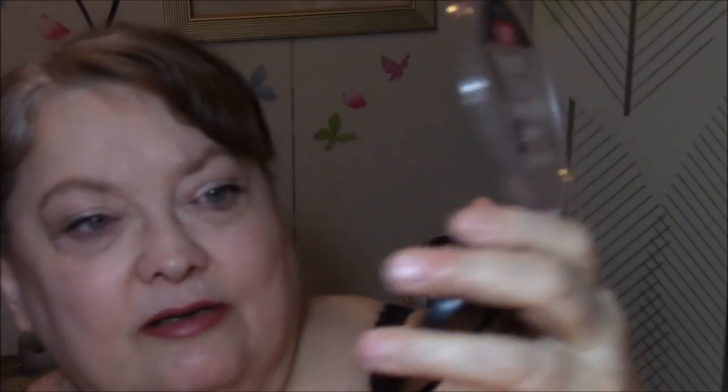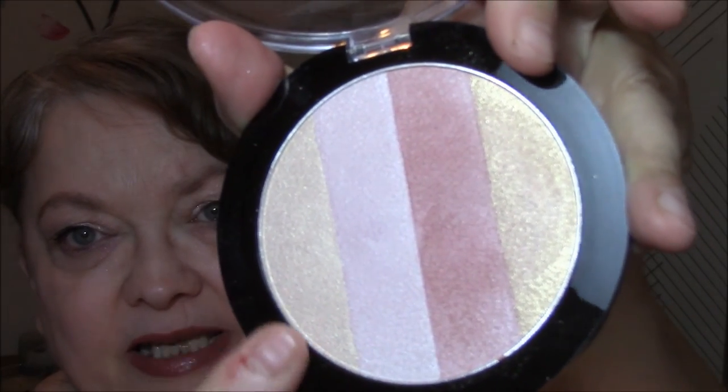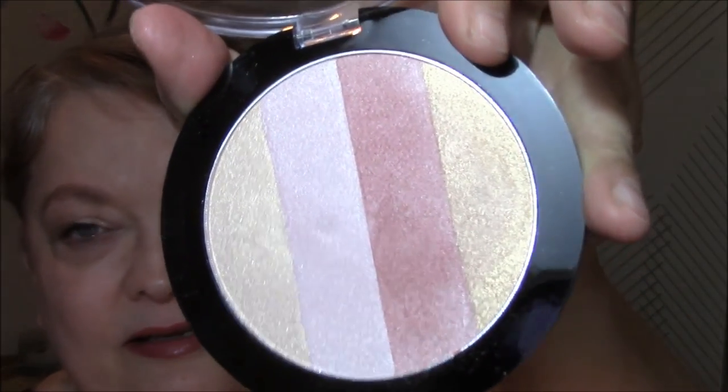I kind of went between the first three colors — I didn't use the gold this week. Today I'm wearing the champagne color. I really like this Illuminating Palette. I would repurchase that again too.